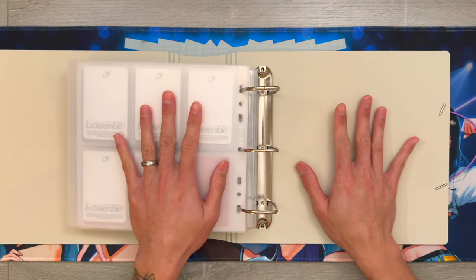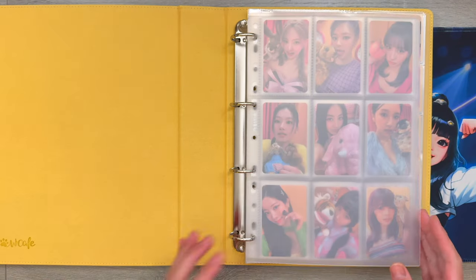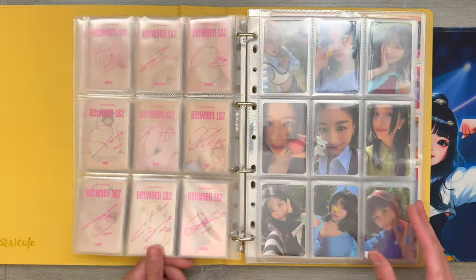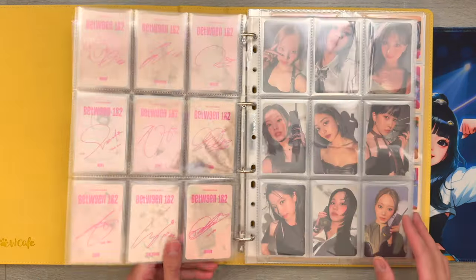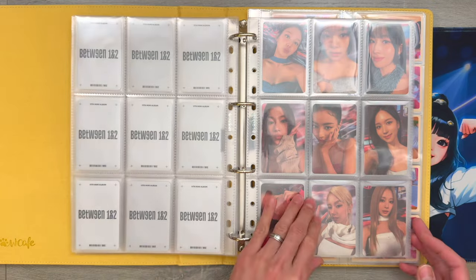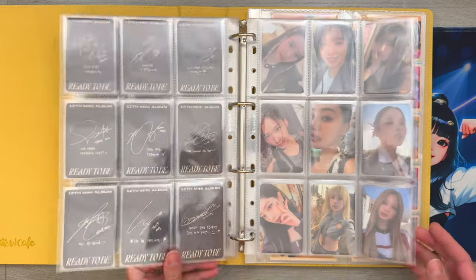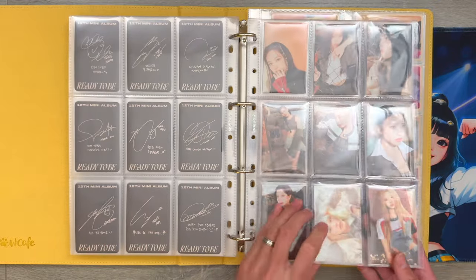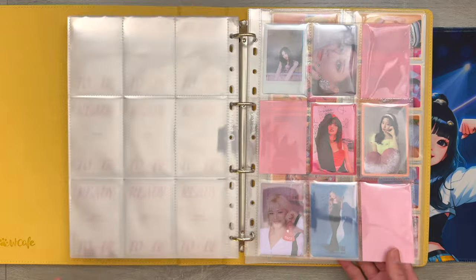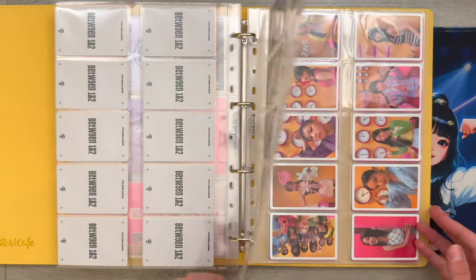That completes everything in my miscellaneous girl groups binder. Next we're going to flip through my A4 binders. This is one of the Moonlight Standard binders from Meow Cafe - this binder holds my Twice collection for Between 1 and 2 and for Set Me Free. I collected OT9, so here are all the album sets from these two comebacks. I'm excited for their next comeback - I don't believe I'm going to collect OT9 again, but I think I'm going to collect my top three for With Youth. Here are the pre-order benefit sets, and I put these sets in ten pocket pages to fill the cards.